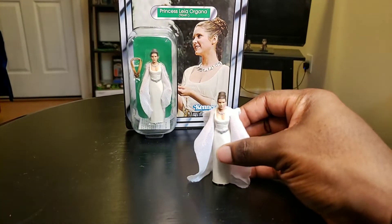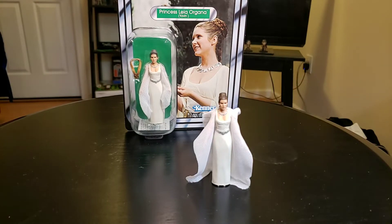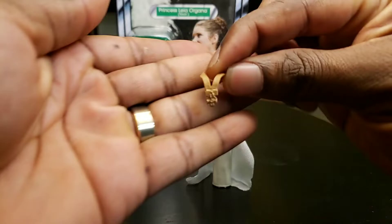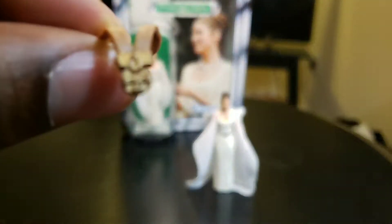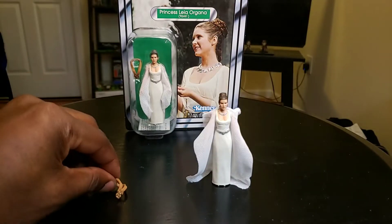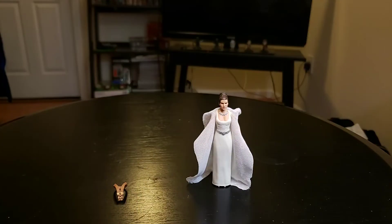We have the 2019-2020 Princess Leia Organa in the Yavin 4 outfit. It comes with a little medal. Looks pretty cool. Movie accurate. And you know how we always do - I'm going to move this over to the side.